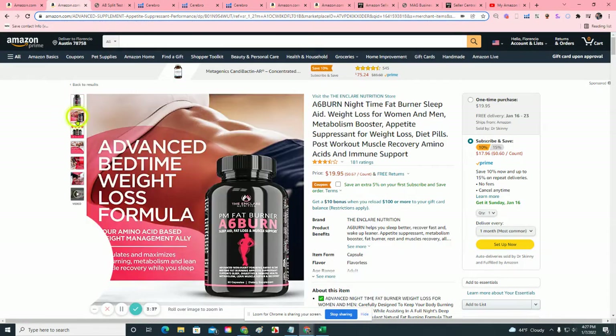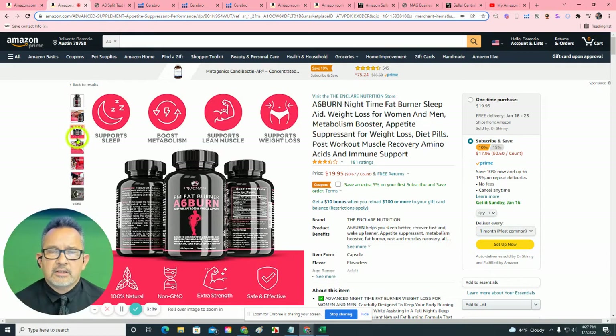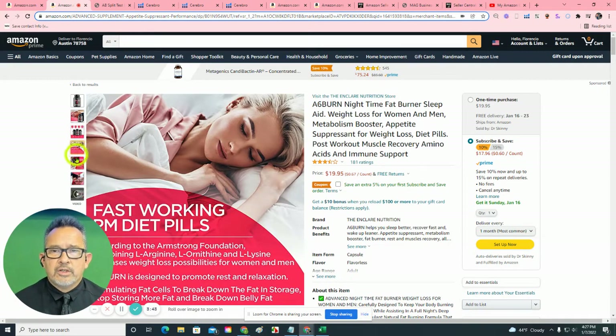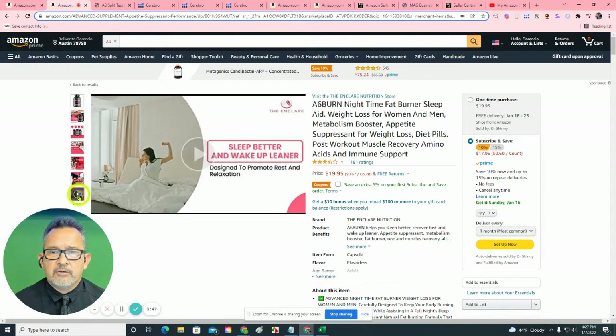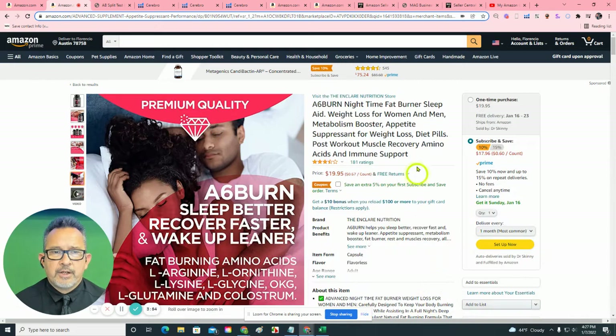Let's go back to your listings. I want to commend you on excellent infographics. These really tell the story. Your imagery, using lifestyle imagery, really puts people in the mood. And your video shows an excellent depiction of what your product does. Excellent job there.